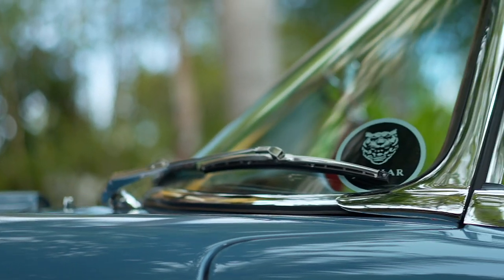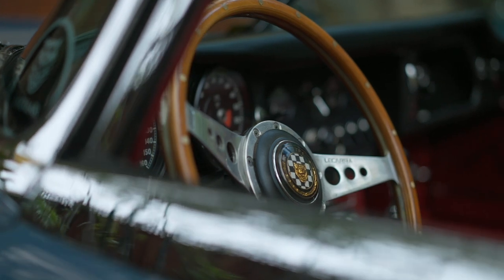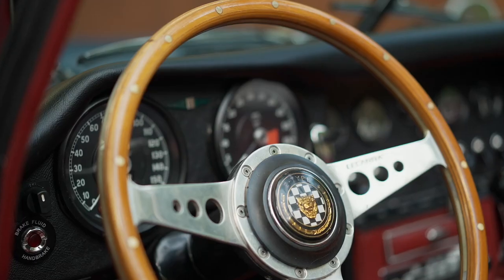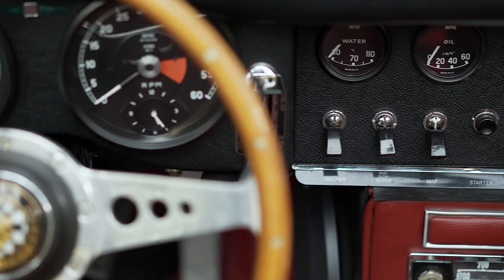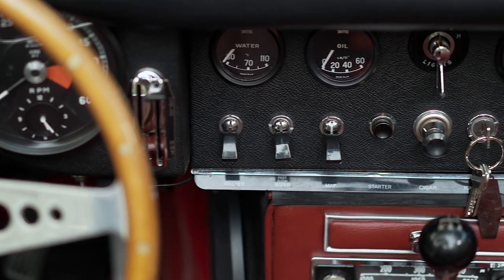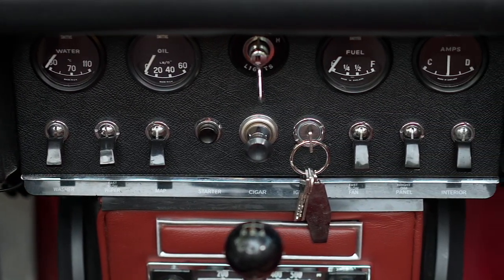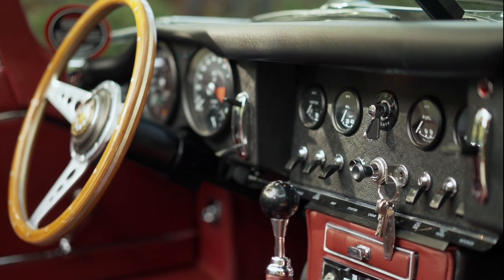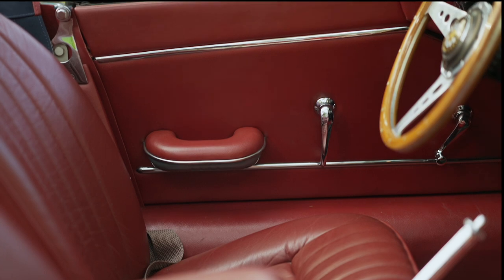This car is a 1965 E-Type Jaguar, painted in an original option color of Cotswold Blue with a red interior. It has electric power steering and an air conditioning unit upgraded by Clayton Classics. It also has a thicker steering wheel with a smaller diameter for ease in climbing in and out.